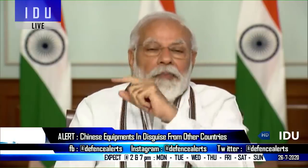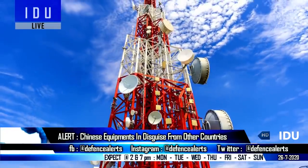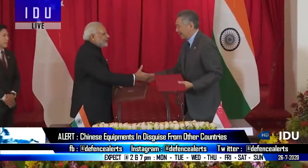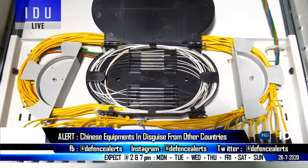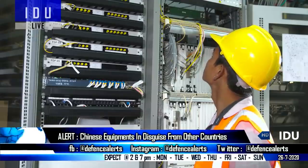Following a move to restrict Chinese companies from taking part in government-backed orders, Indian telecom companies have cautioned the central government that countries like Malaysia, Singapore, and South Korea could exploit the free trade agreement route with India to supply Chinese equipment in disguise. Therefore, the checking of country of origin should be made more stringent.